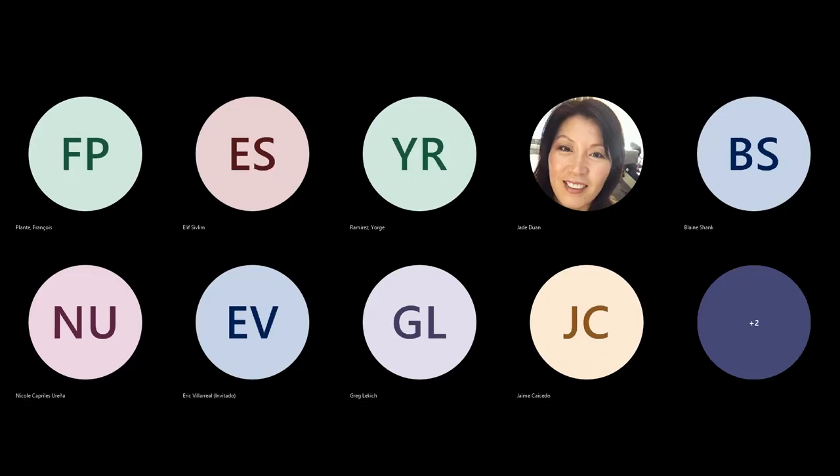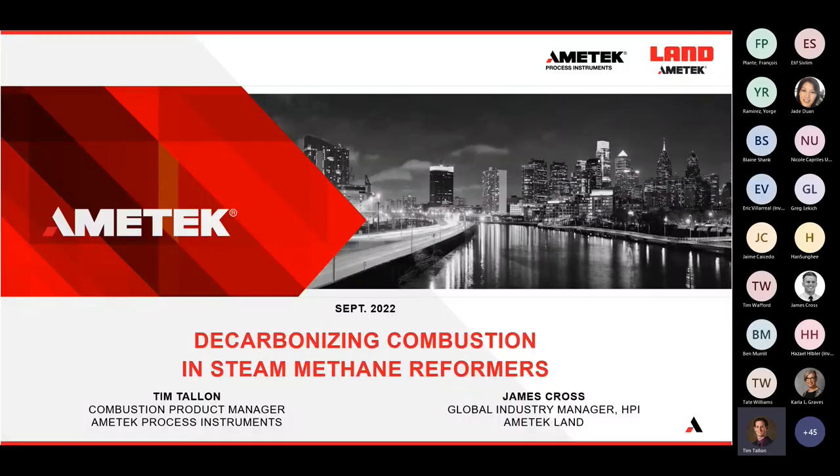Thank you, Carla. Today we're talking about decarbonizing combustion in steam methane reformers. I'm joined by my colleague James Cross, the Global Industry Manager of Hydrocarbon and Petrochemical Industries within Ametek Land. Thanks for joining us, James. Thank you, Tim. Today we'll share a joint Ametek Land offering that really works together to decarbonize steam methane reformers and build efficiency and safety into your SMR.